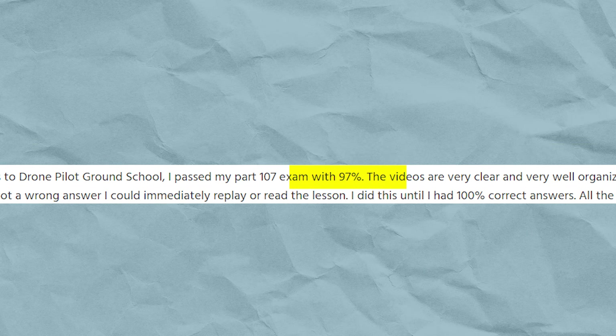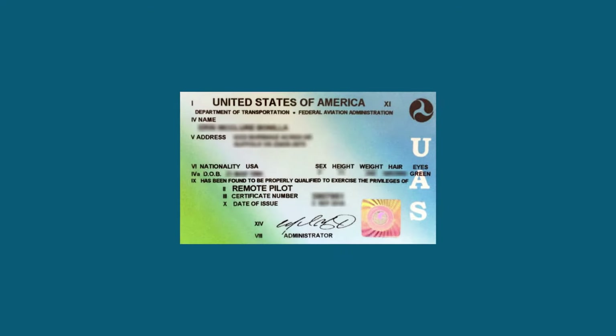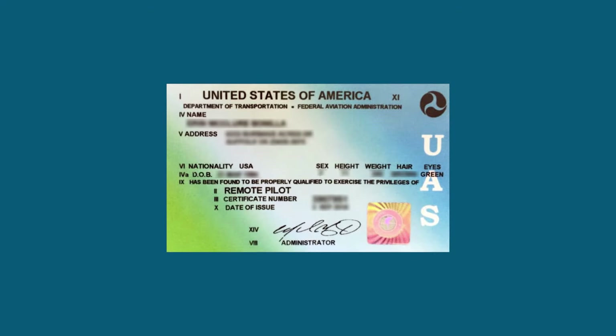Over the last few years, we have helped thousands of drone pilots pass the aeronautical knowledge test to get an FAA Part 107 Remote Pilot Certificate. In that time, we've learned a lot about which topics students struggle with the most. So in this video, we wanted to dive into the five most challenging Part 107 exam questions in 2024 and break them down step by step.